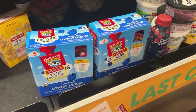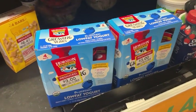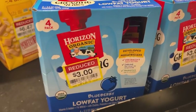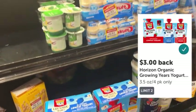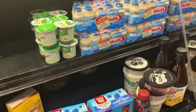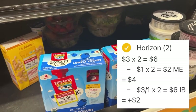I stopped over in one of the refrigerated clearance sections and got lucky with this moneymaker clearance find. This four-pack of Horizon yogurts was marked down to just $3 and it is part of the current Mega Event, so these are going to be $2 each at checkout. We have an Ibotta rebate for $3 back with a limit of two, making each box a $1 moneymaker — a total of $2 in money made on these products.